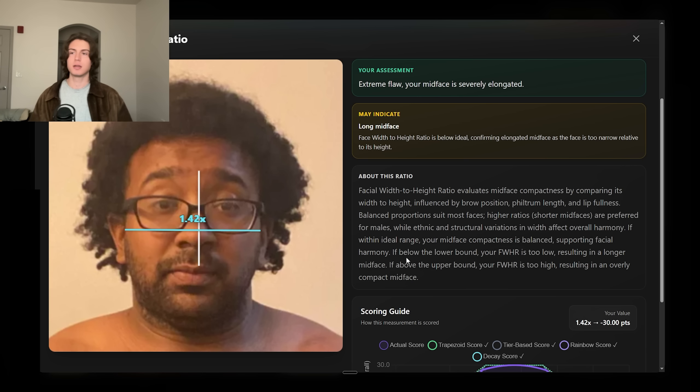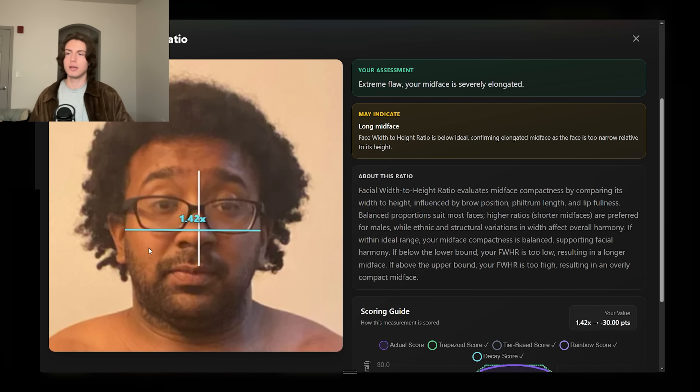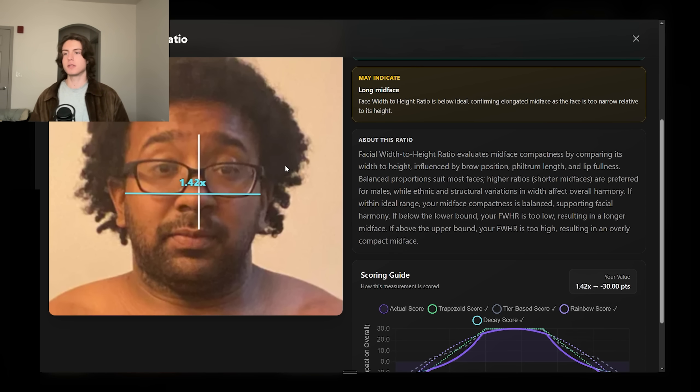There is a fix for this — it's called supraorbital rim implants. You can actually lower the eyebrows. He could also get fat grafted above the eyes and to the nasolabial folds. In terms of looksmaxxing for this guy, I would say: lose the body fat, get a facial fat transfer, and get the supraorbital rim implants.